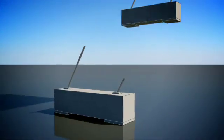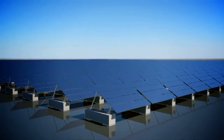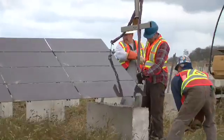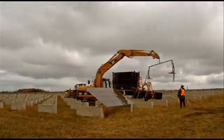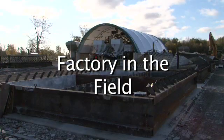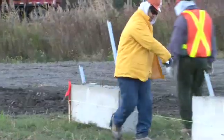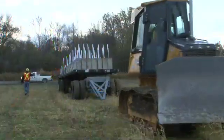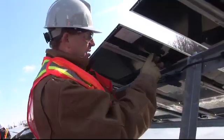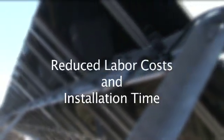Simple because we've designed a system that uses standardized components installed in a logical, repeatable sequence by teams trained to perform each stage of the installation efficiently and safely. We call this process factory in the field. It exploits high-volume production strategies, assembling a few standard components the same way again and again. The standardized design of our solar farms allows for plug-and-play assembly, with major benefits of reduced labor costs and installation time.